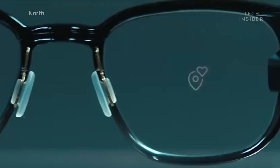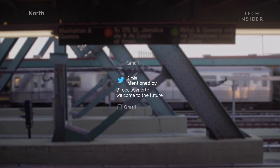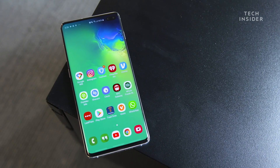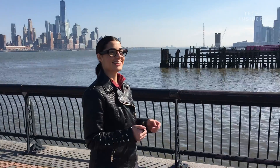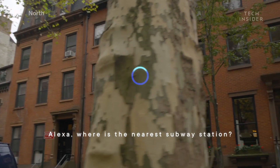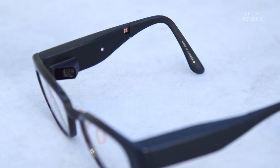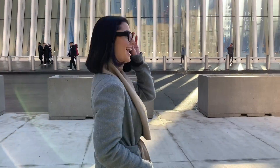From the home screen alone, I could check the time, weather, messages, calendar notifications, locations, and even my battery life — pretty much everything I could check on my phone. Well, maybe not everything, just the things I want to know right away. It even has Alexa integrated into the glasses, so you can ask Alexa questions through the built-in mic and speaker. Focals can even let you call an Uber.